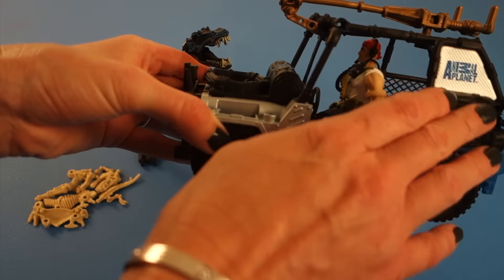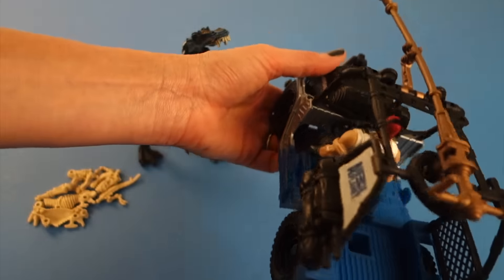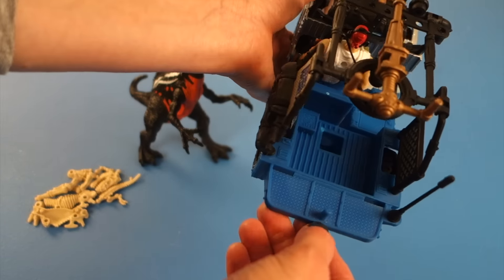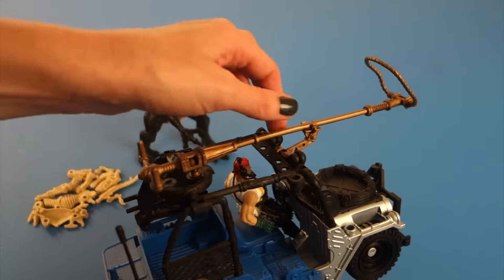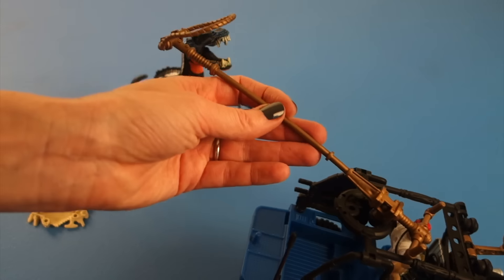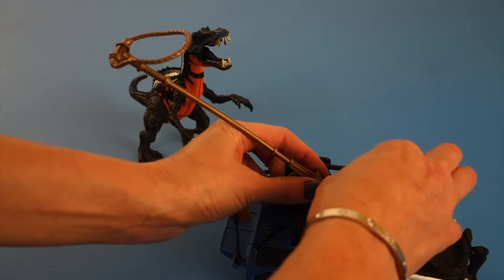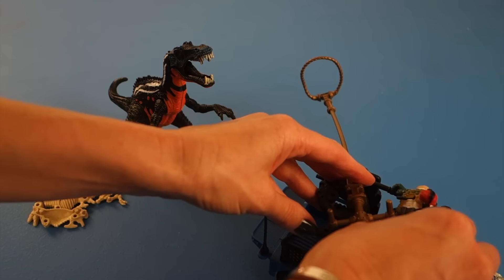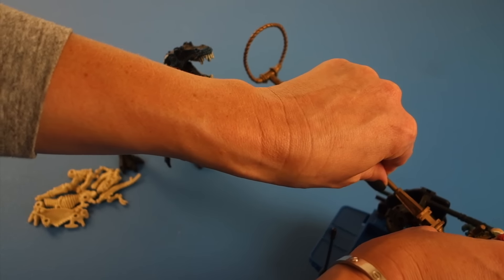The vehicle moves and has Animal Planet on the side. It's silver and blue. It has a radio and a hitch, so maybe you can hitch something on. And here is the device that you use to rope and catch the Cichonimus. He can stand up in his vehicle, park it, stand up in it, and rope in the Cichonimus.